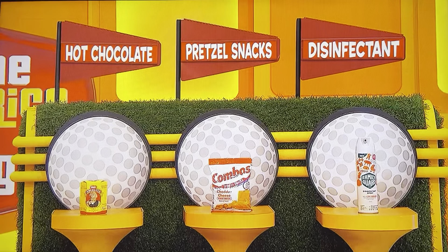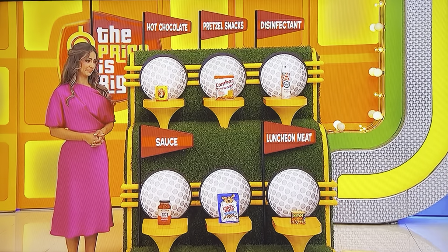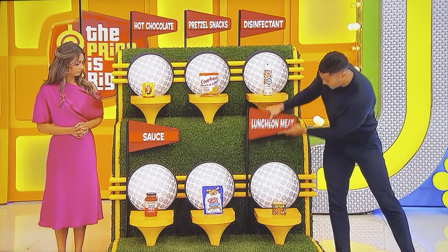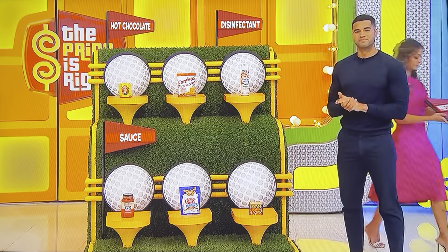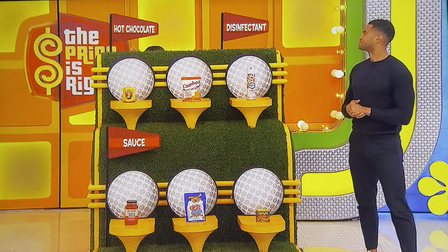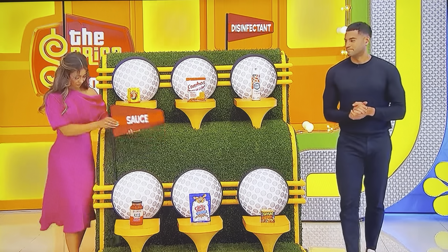What do you think is the least expensive item up there? Dog treats — least expensive. Next one: least expensive out of the five left. Spam. Flown in fresh from Hawaii. Out of the four left, least expensive. Pretzel snacks. Hot chocolate, disinfectant, or sauce — which is the least expensive? Hot chocolate. Disinfectant or sauce — least expensive. Sauce. And we'll save disinfectant as the most expensive one.